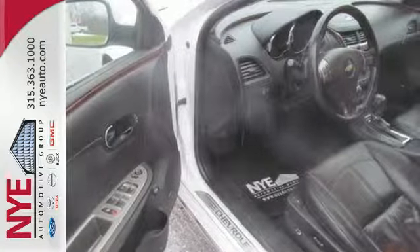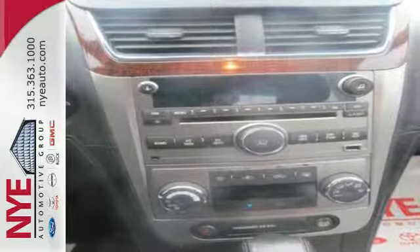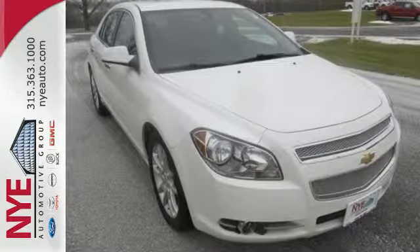With its head-turning style, superb performance and spacious interior, this Malibu is the best value in its class, second to none. Come on in today and take it for a test drive.